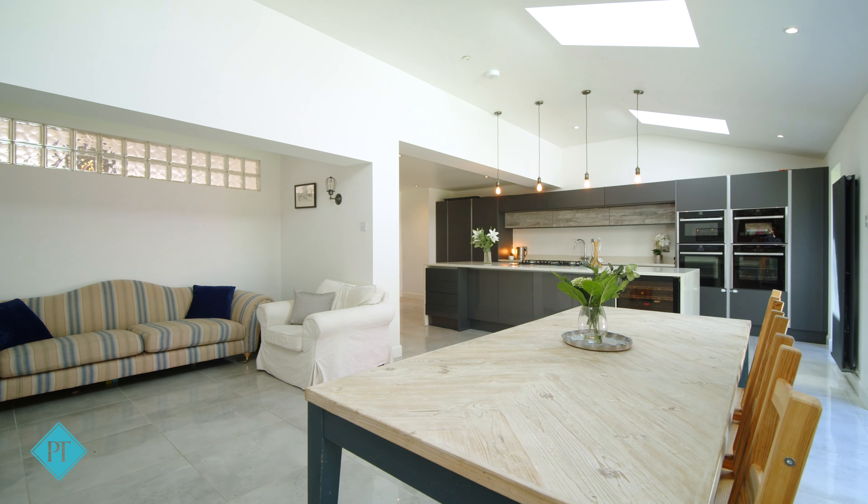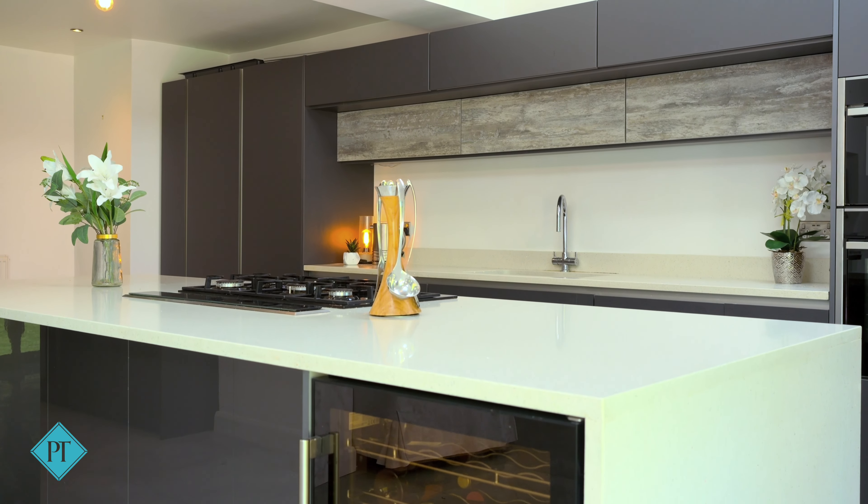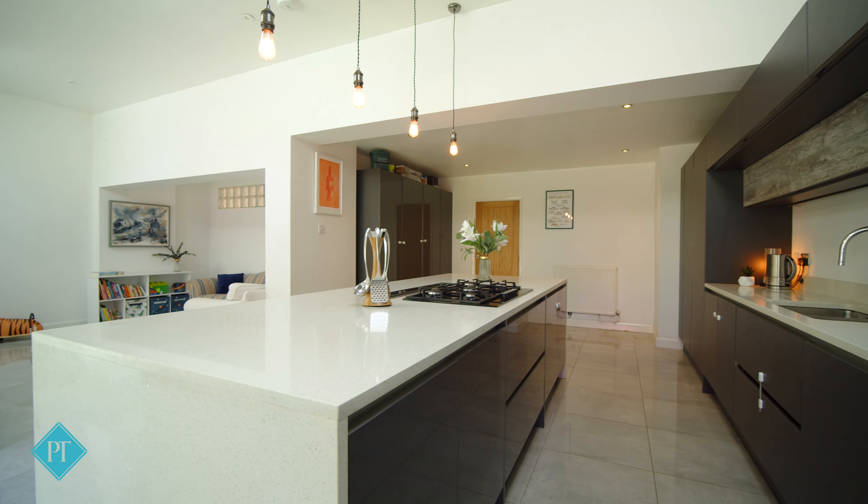The kitchen itself is pretty swish with four different types of Neff oven, granite tops, large wine fridge and pop-up extractor fan.